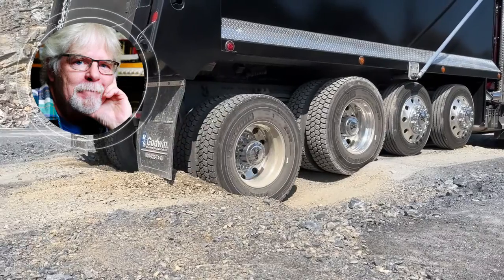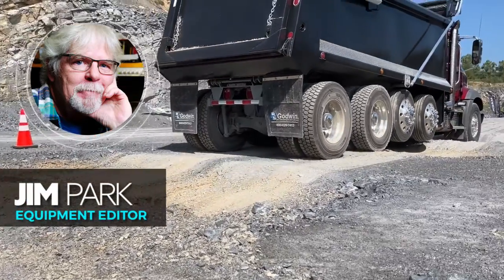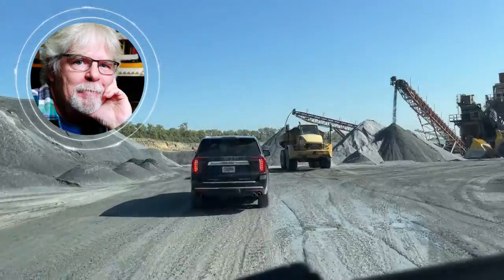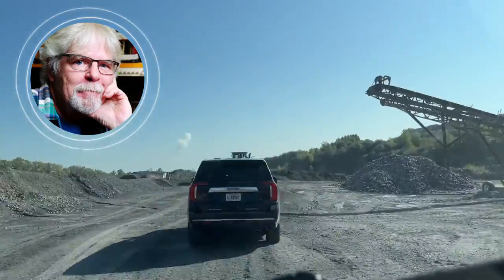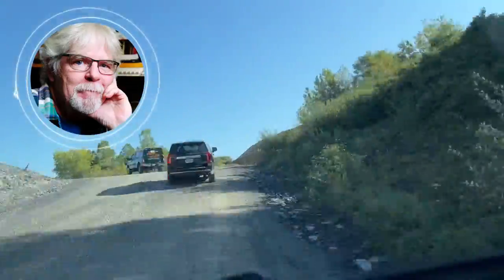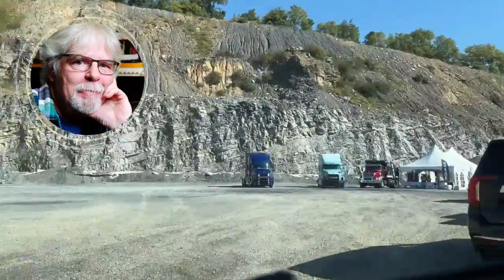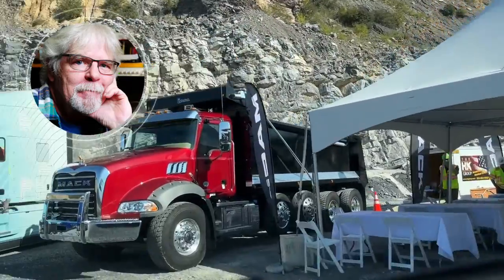Hey friends, I'm equipment editor Jim Park. This time we're going off-road with Mack's Command Steer steering assist option. We're going to put it to the test with a pair of Mack Granite dump trucks at an aggregate quarry near Easton, Pennsylvania. Mack launched Command Steer for its Anthem highway trucks back in February of 2020, just before the pandemic. The Granite line of vocational trucks got Command Steer about a year later. Truck writers and media got their first demonstration at a quarry owned by longtime Mack customer the H&K Group back in September.